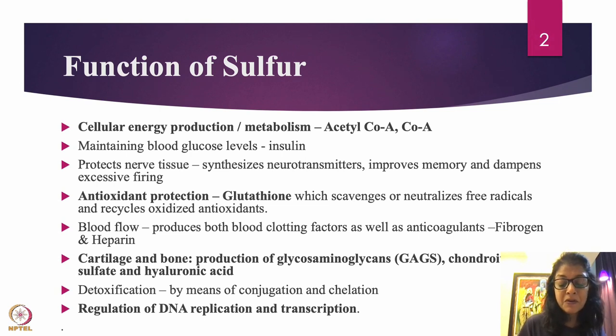Sulfur is also important for blood flow because fibrinogen and heparin are two important organosulfur compounds. Sulfur produces both blood clotting factors as well as anticoagulants. Anticoagulants prevent coagulation of blood, while blood clotting factors help with clotting — so if you have a nick on your skin and you're bleeding, fibrinogen will immediately stop that bleeding.